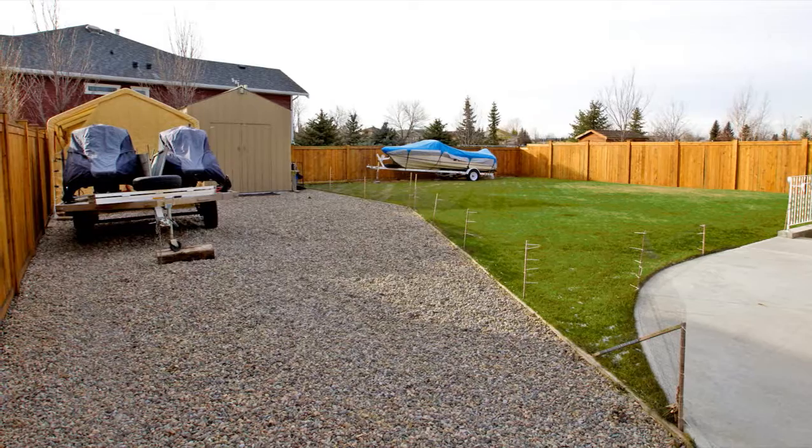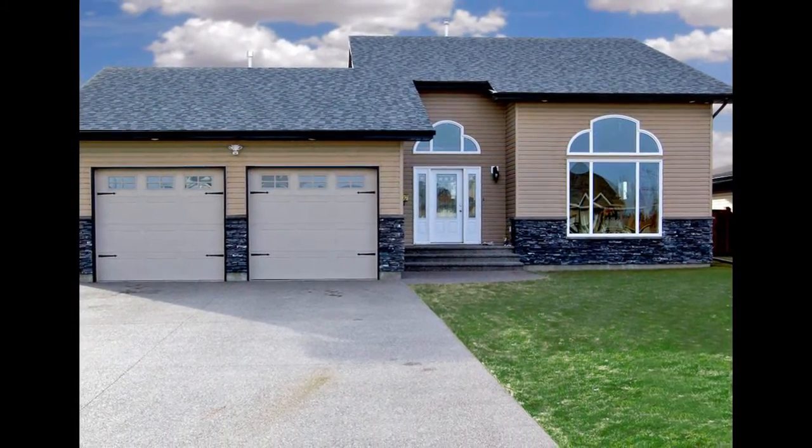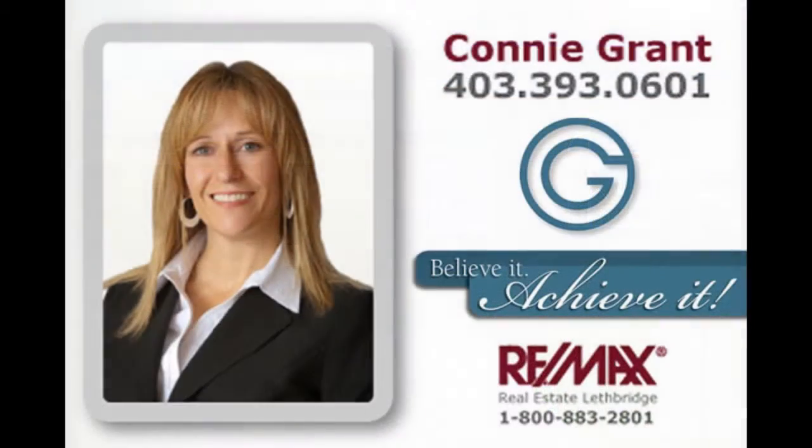2307 Cottonwood Drive. You and your children can grow with this exciting new community and make memories that last. Call Connie Grant for an appointment to view this beautiful home today.